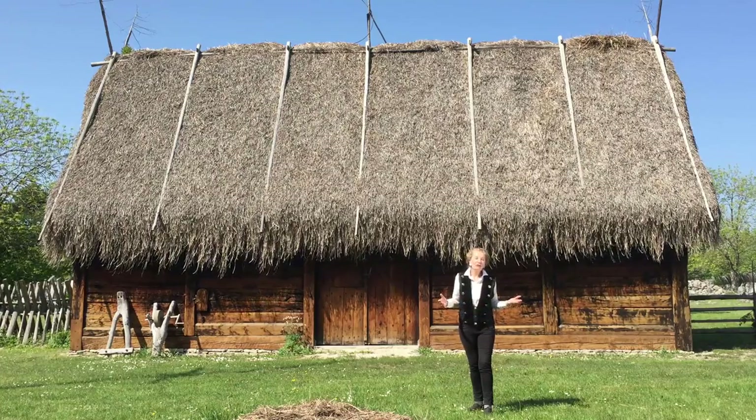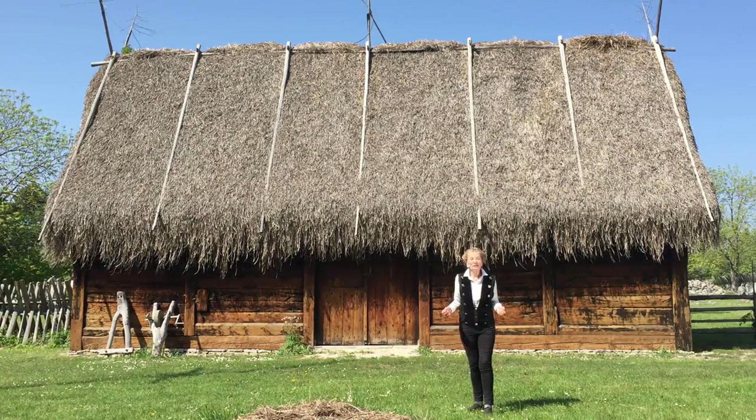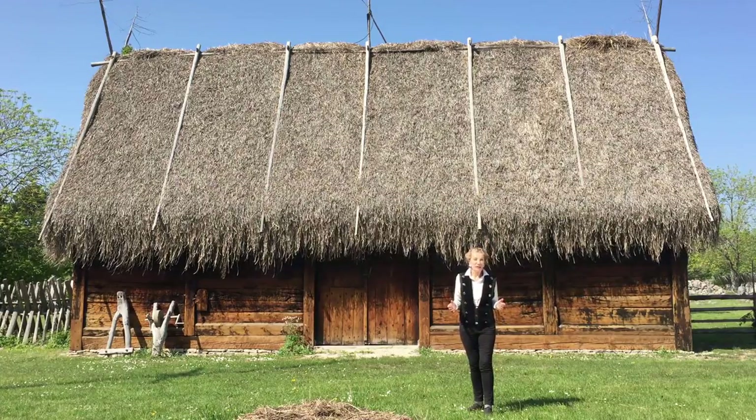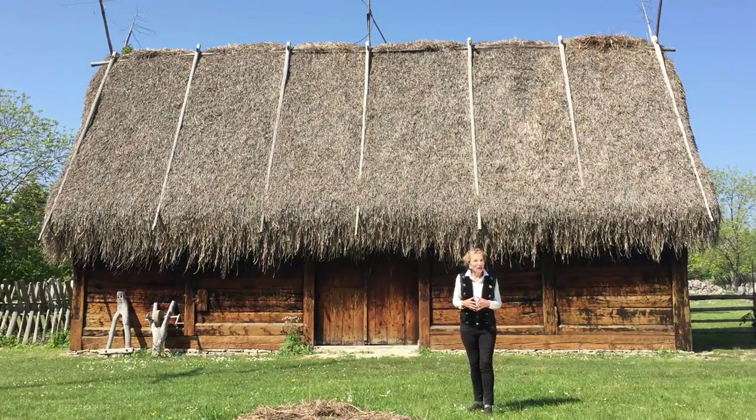We're here at the Bunye Museum in the north of Gotland. This is a 17th century farmyard, but this building type dates back more than a thousand years.